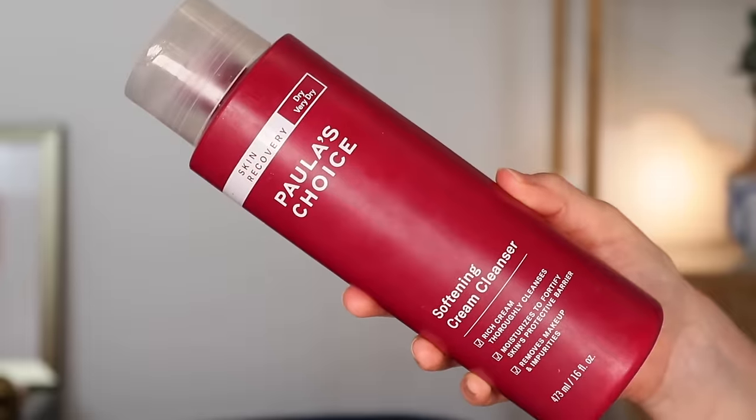I think I might be breaking the all-time record for the number of empty cleansers I have in here — at least for me, I usually don't go through this many cleansers. But Nathan and I do share them, so that probably has something to do with it. I have four cleansers in this round, which is a lot to go through. Most of these I had open for much longer than the last three months. Let's start with an old favorite: this is the Paula's Choice Softening Cream Cleanser from their Skin Recovery line.